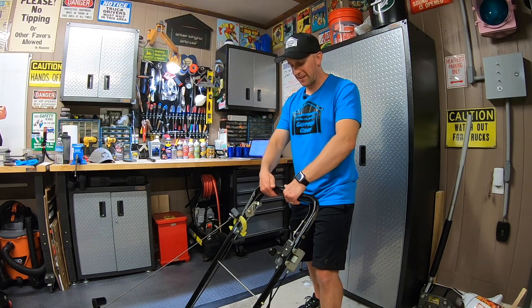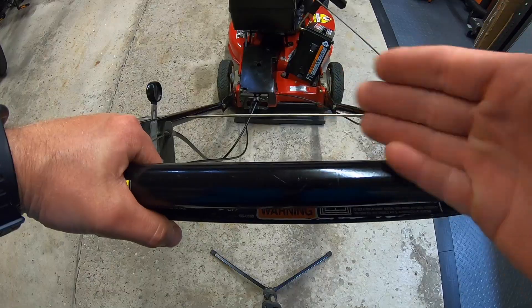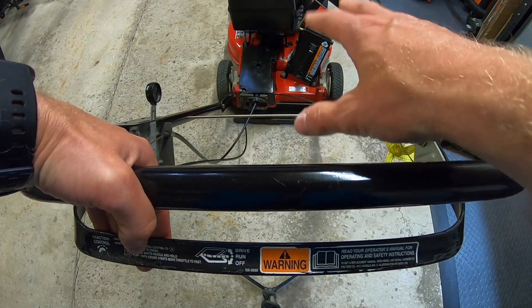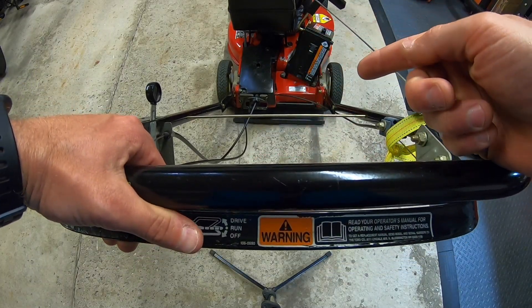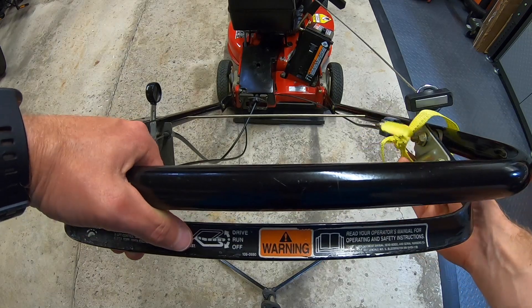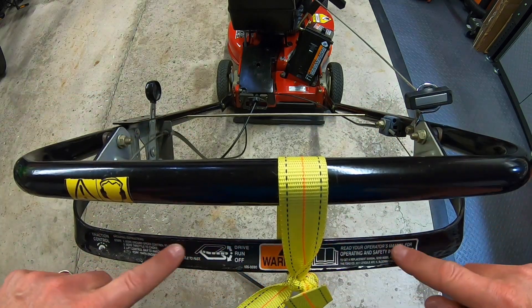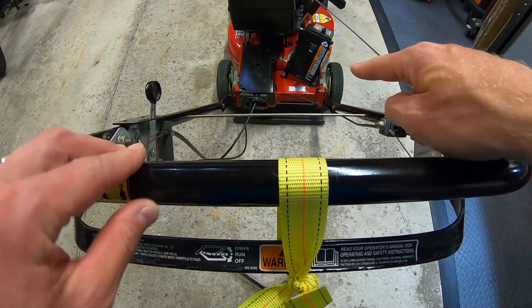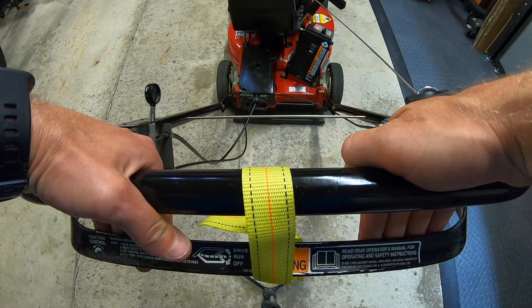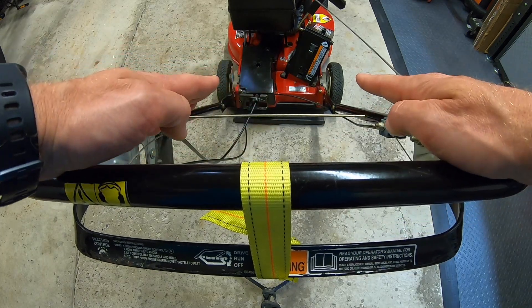To stop the back wheels from spinning, simply let the drive-bail down about halfway and the unit stops. To turn the whole unit off, simply let it go. Now to save yourself the learning curve — what can happen is you might let this bar down a little too far and the engine will start to die. Then you'll pick it back up and it'll re-engage the engine and then the transmission. So to alleviate that learning curve, I created this little yellow cheat strap here. I slide it up over the handlebars and I determined this is exactly where the bar needs to be in order to keep the engine running but not the wheels spinning. So now I can pull up to make the machine drive forward, let go when I have to make a turn, and then re-engage — without worrying about dropping the bar too far and killing the engine by accident.